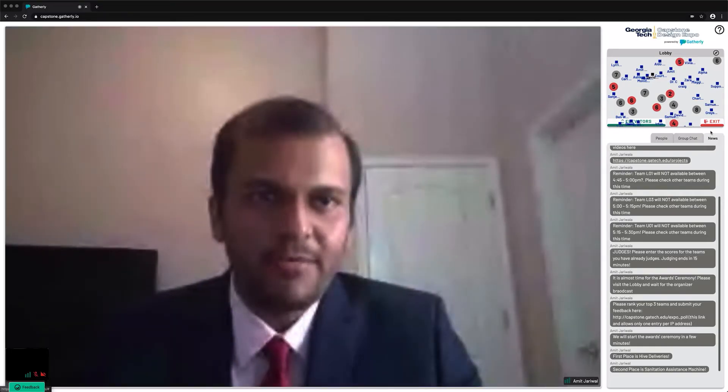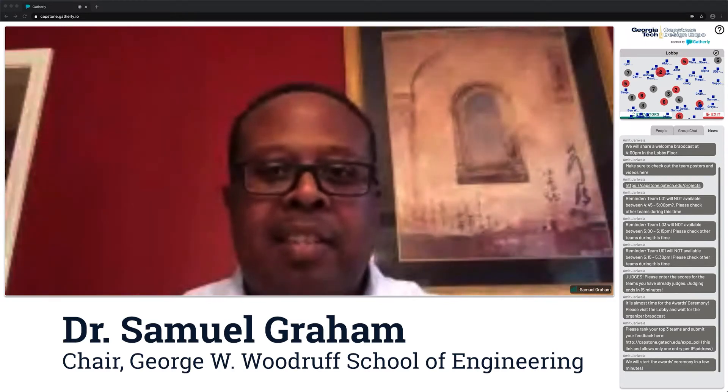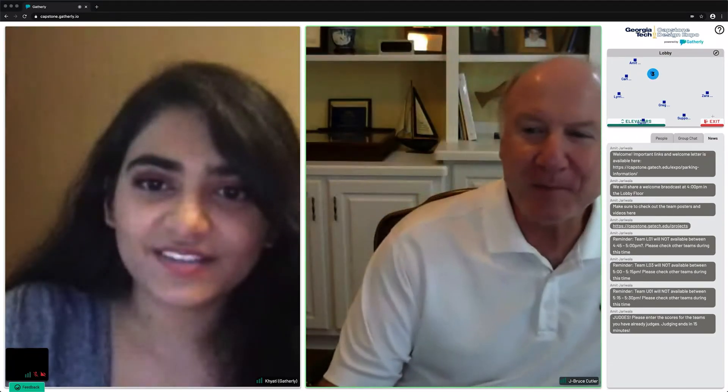Congratulations to Hive Deliveries for first place. I'd like to thank everyone for coming today. This is a very interesting technology to get us all together to do the Capstone Design Expo. I just wanted to say a couple words of congratulations to all the teams — the work that you've done is really commendable given the current circumstances. I really like the applications; it's really good.